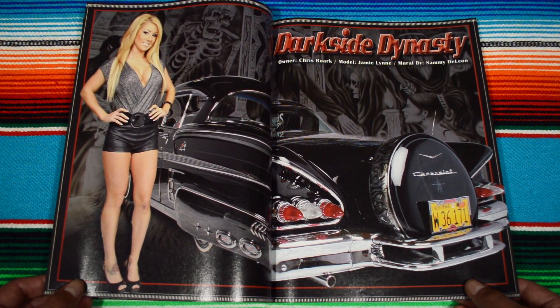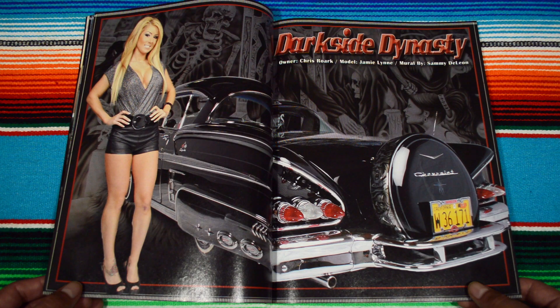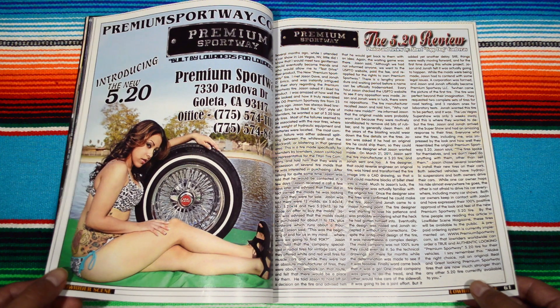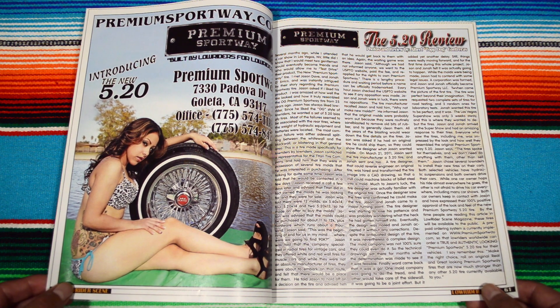I love how they just have so many pictures of their lowrider feature. Badass, dude — I love this kind of car. And introducing premiumsportway.com — really cool advertisement.